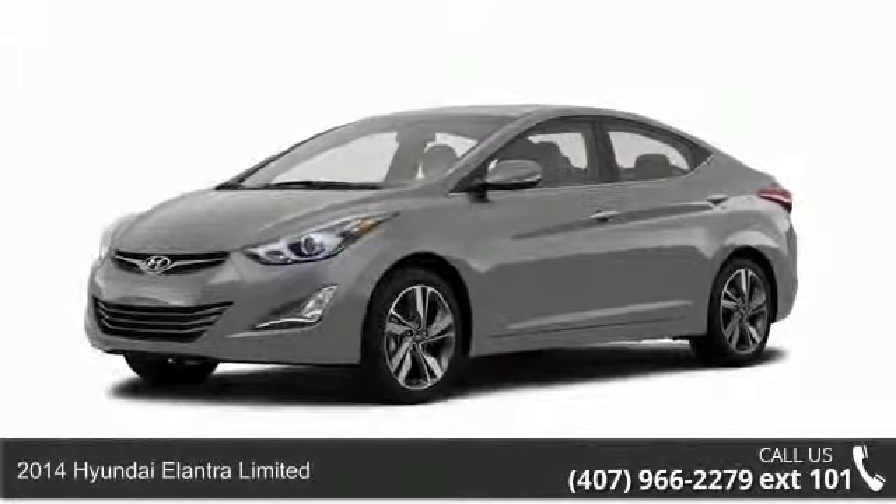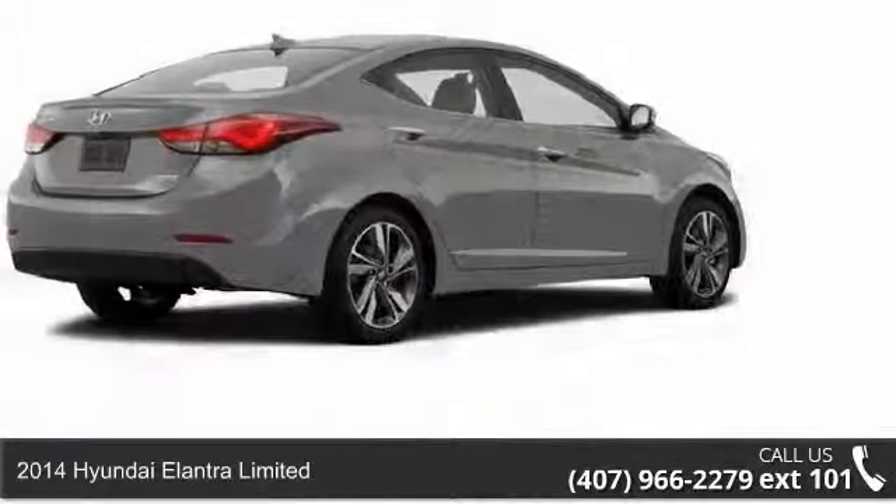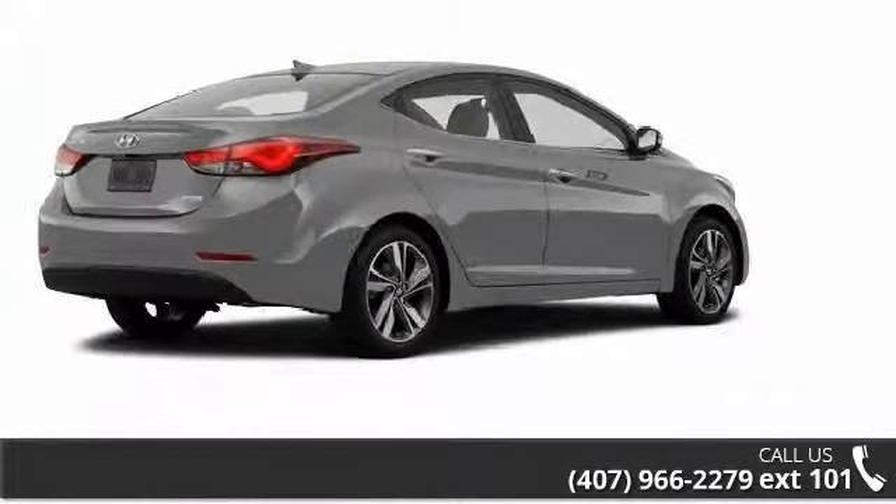Arrive in style with this 2014 Hyundai Elantra Ltd. If you are looking for an automobile with great features, look no further.